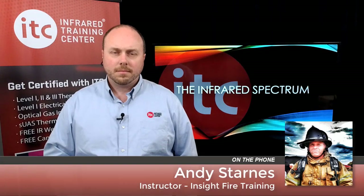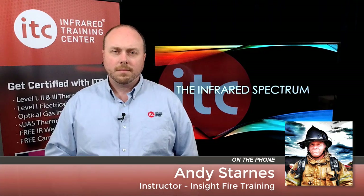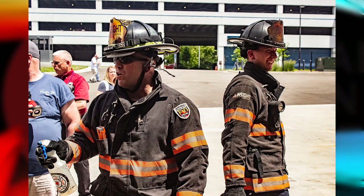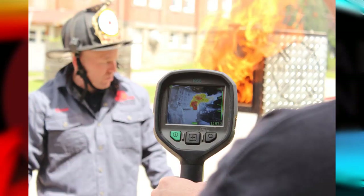Then we go into the key attributes of thermal imaging — how the camera sees its world, from field of view to temperature modes, application modes, resolution, distance-to-spot ratio, and emissivity — things I was never taught about. I was simply taught to turn the camera on and read the little number in the bottom right-hand corner. Now we teach them that, as well as the things that can hurt them: the contraindications and limitations of the camera.